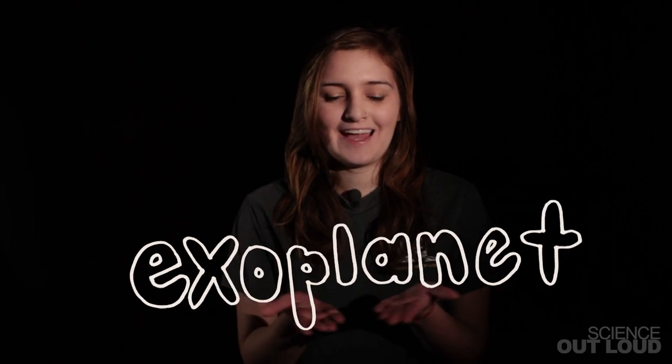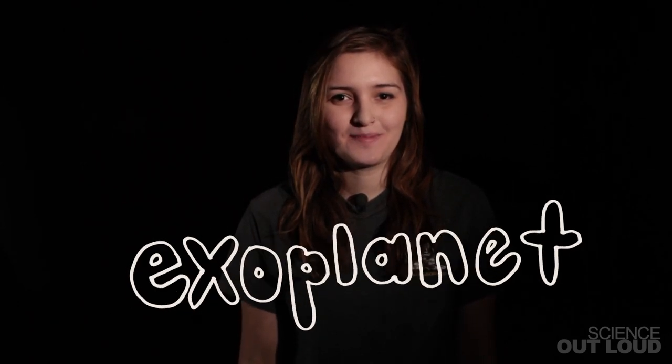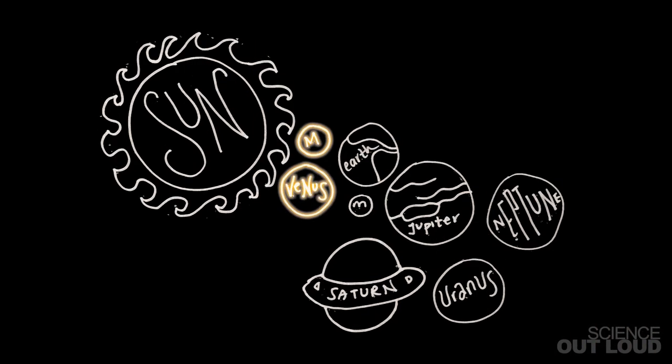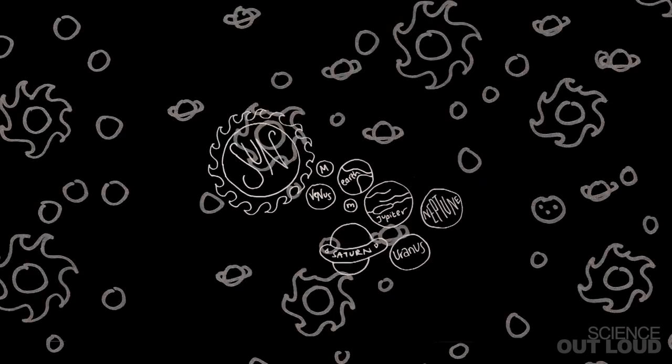We call these new planets exoplanets, or extrasolar planets — planets outside of our own solar system. Up until a few decades ago, we only knew about planets in our own solar system, like Venus, Mercury, and Earth. But in the last 20 years, we've discovered over 1,000 confirmed planets outside of our own solar system, and over 3,000 candidates that are probably planets. In fact, scientists think that there are quintillions of planets in our universe that we just haven't seen yet.